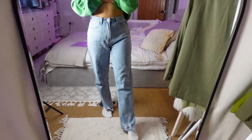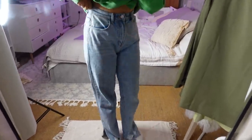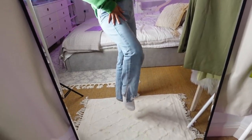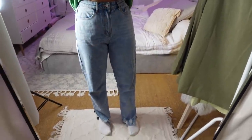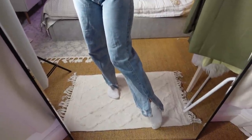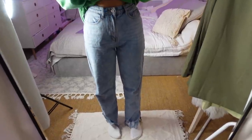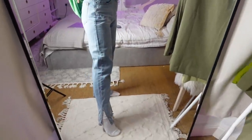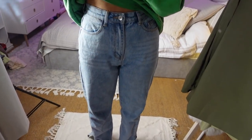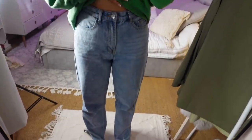Pause the video — I forgot to include the best thing in this haul! These jeans have been hands down my most worn piece this past month. I am obsessed with them beyond belief. I'll leave the link down below — you'll see me style them a lot on Instagram and throughout this haul. They are literally my favorite jean in my wardrobe. They're the most perfect denim and I love the little slight side slit. Absolutely unreal.